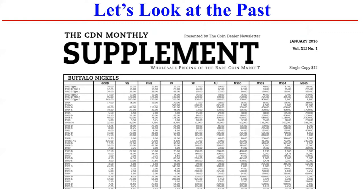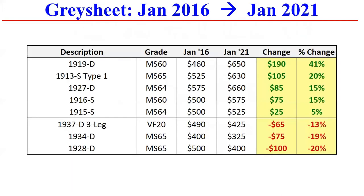What I did in January 2016 — gray sheet here — is I hand-selected all the Buffalo nickels that had a $500 plus or minus 20 bucks or so gray sheet bid and compared that to the gray sheet bid today. Looking at the January 2016 column versus January 2021, there are some drastic differences. If you were astute enough to buy the 1919D in MS60, you would have paid $460 and today that's worth $650. Whereas if you bought the 28D in MS65 for $500, today that's worth $400. The first increased 41% and the next decreased 20%.